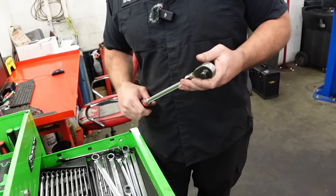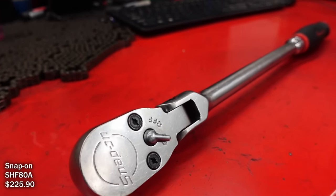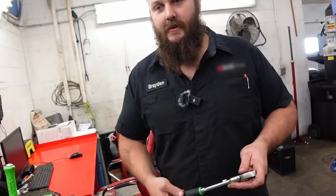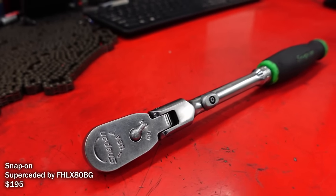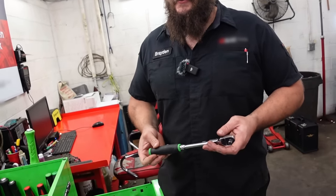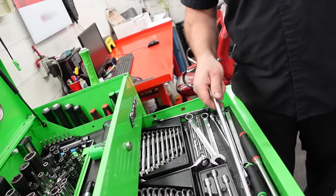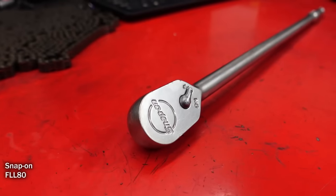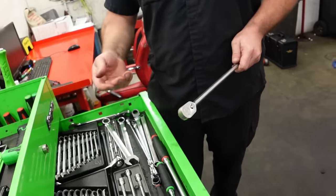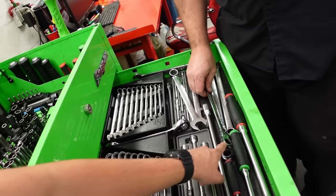Are these your go-to ratchets? I've got the half inch here mainly used for turning over motors - we do a lot of valve adjustments and I need to rotate the motor to top dead center for every cylinder, so it gets used every day. This three-eighths is my go-to. I don't really like using quarter inch - I'm a bigger guy with big hands so I want something I can handle better. And this guy breaks everything loose - if it doesn't break loose with this, it's probably gonna break.